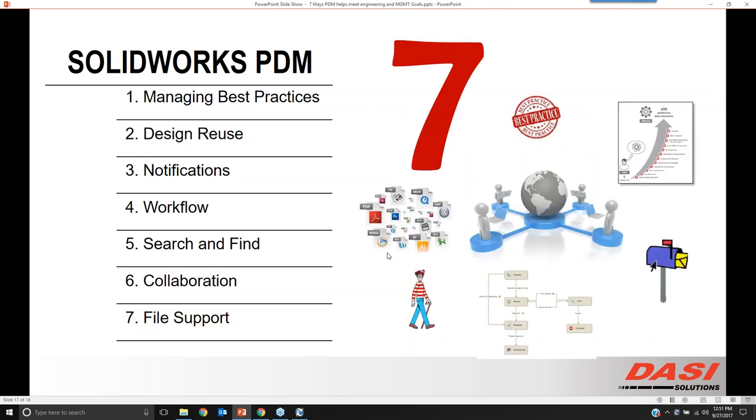We wanted to take maybe 45 minutes and run through seven quick hits on how we connect our technology with engineering goals and management goals. We appreciate everybody's time here today. Look for an email on when this is going to be archived, or feel free to shoot us any follow-up questions. Have a great afternoon, everyone. We look forward to seeing you at the next one.